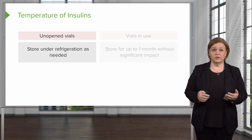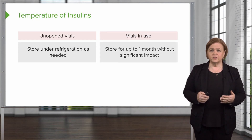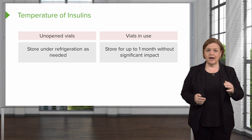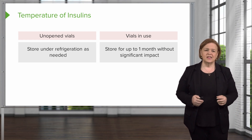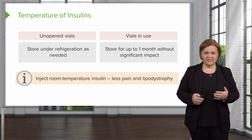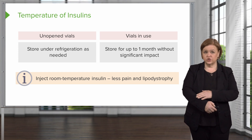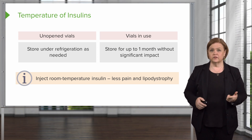Regarding insulin temperature: if the vial hasn't been opened, it's usually stored under refrigeration. Once the vial has been opened, we can use it for up to one month without significant impact — otherwise, watch the expiration date on the label. It's better to inject room-temperature insulin rather than cold insulin; it causes less pain for the patient and less lipodystrophy — that fat-tissue side effect that diabetics sometimes get from injected insulin. Teach patients to give themselves room-temperature insulin.